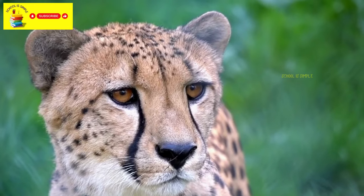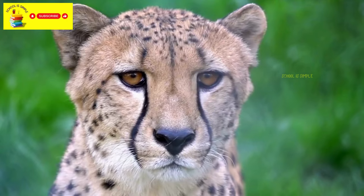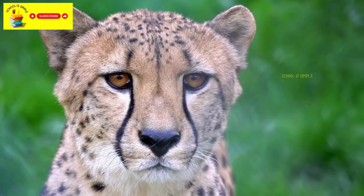Cheetahs are also big cats but are known for their incredible speed. Cheetahs are fascinating animals. They are wild and should never be approached or touched, as they can be unpredictable and potentially dangerous.